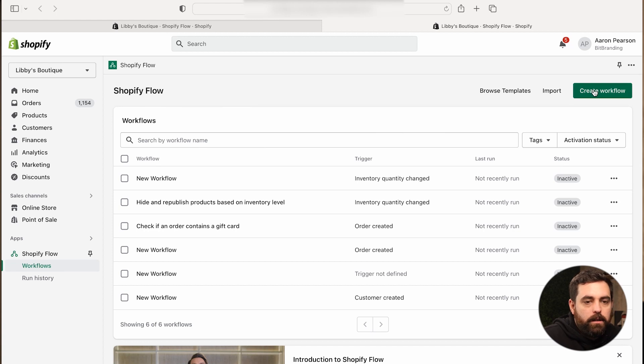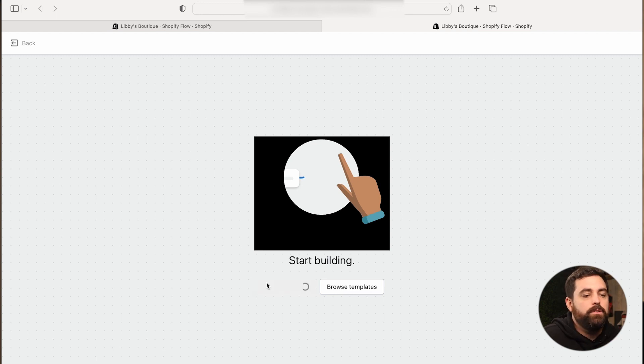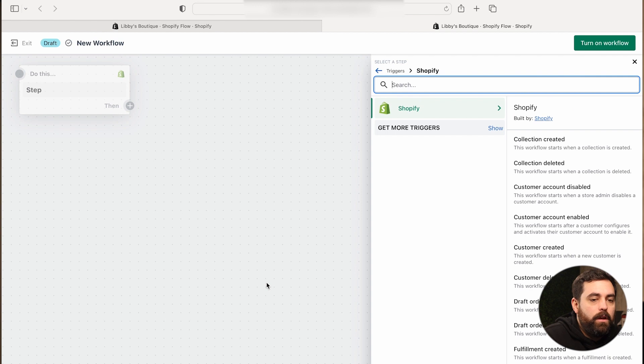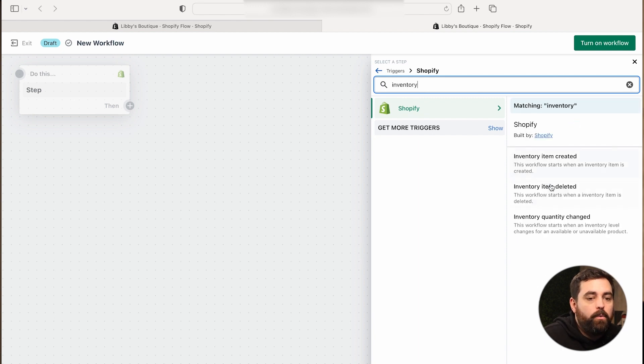I have a store here where we've already installed Shopify Flow and been playing with some automations. Let me show you a very easy way to create this. I have Shopify Flow open and I'm going to go ahead and create a workflow. They have templates, but I want to make this from scratch to teach you the basics. To make this automation, we can search for 'inventory' in here. The trigger is going to be when the inventory quantity has changed.